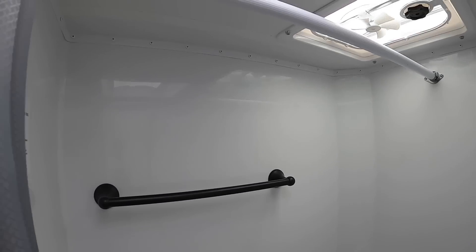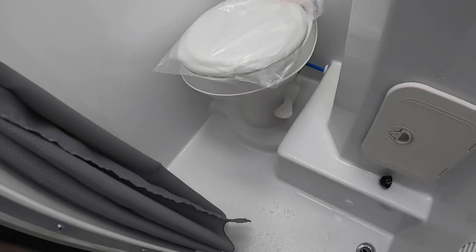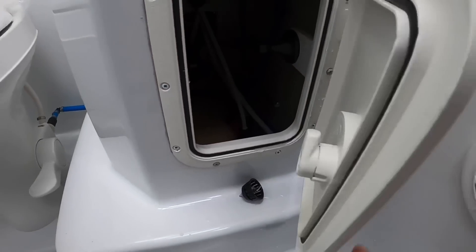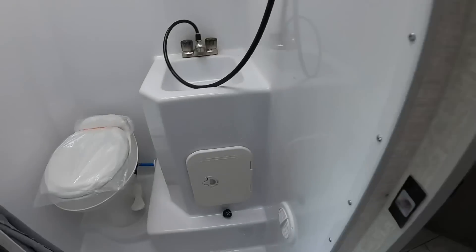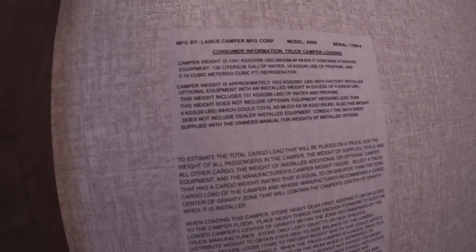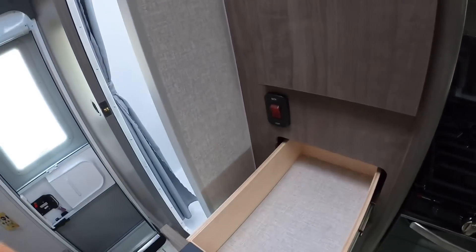Little towel rack in there. The true weights are shown on a sticker in the closet — with all the factory installed equipment this one weighs 3,601 pounds wet. Take away 289 pounds of water and propane to get your dry weight, so that puts you in the neighborhood of about 3,300 pounds dry and 3,600 pounds wet.